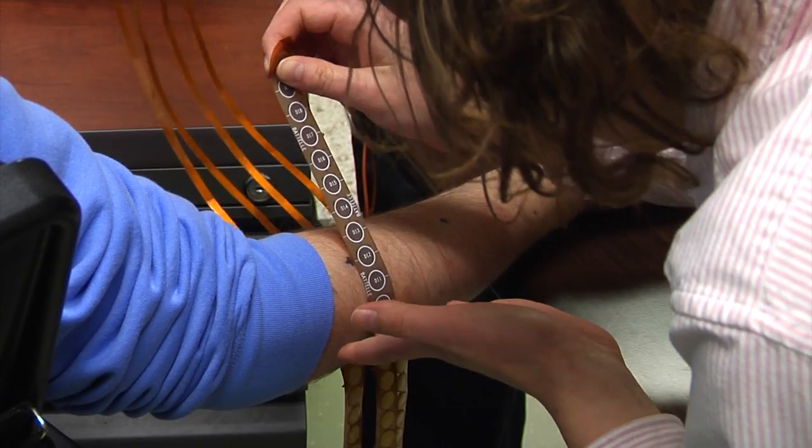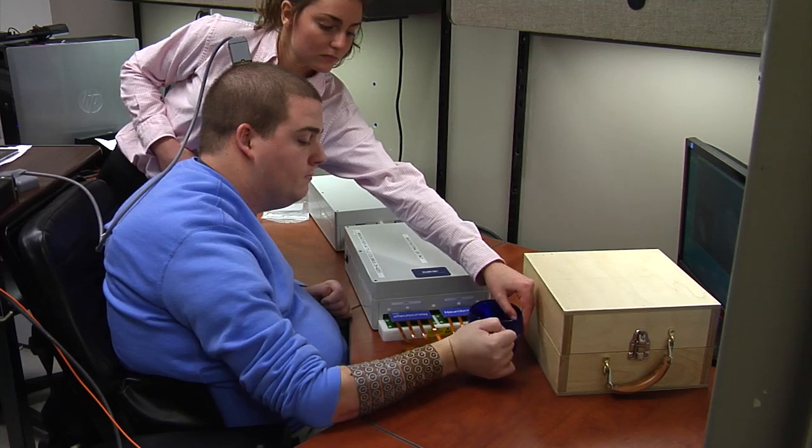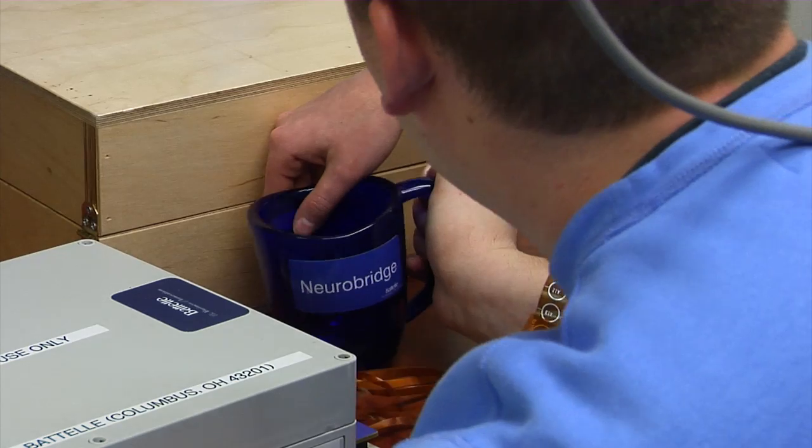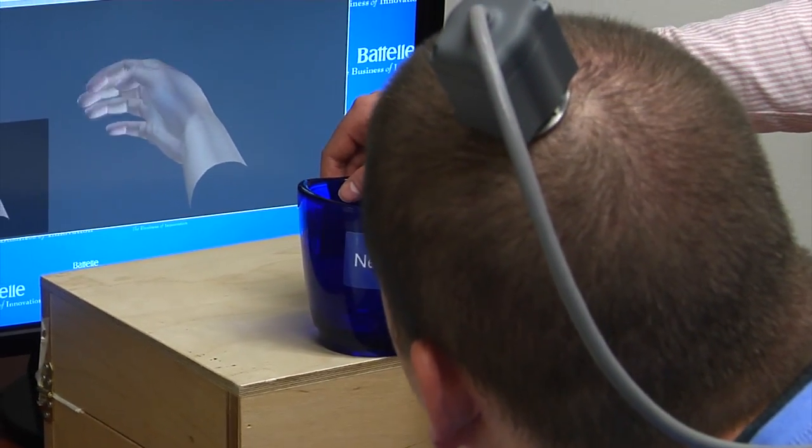But now Ian is helping researchers develop technology that could get him moving again. NeuroBridge is a technology that we've developed to link brain activity directly to movement. It reads a person's thoughts to help move paralyzed muscles.